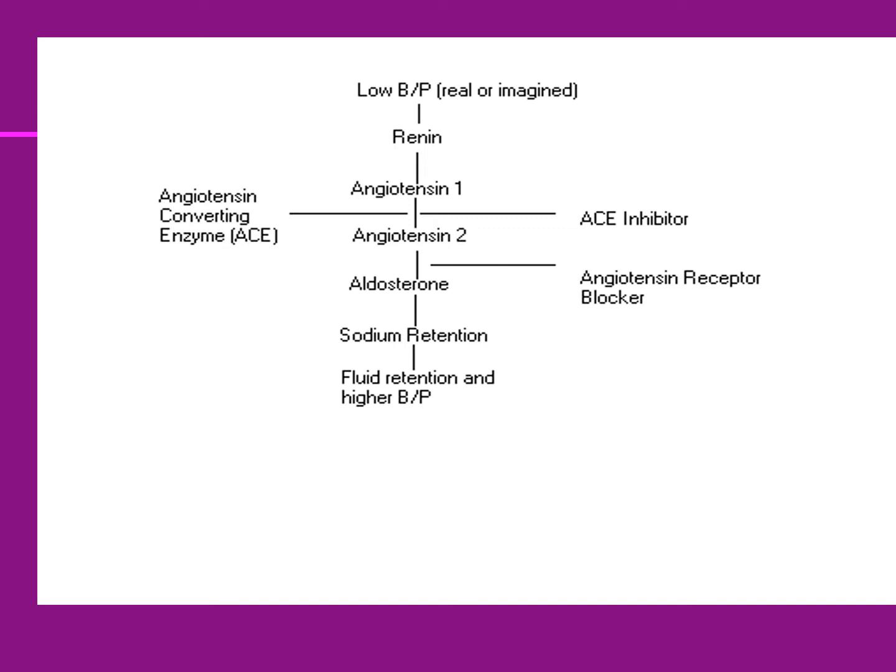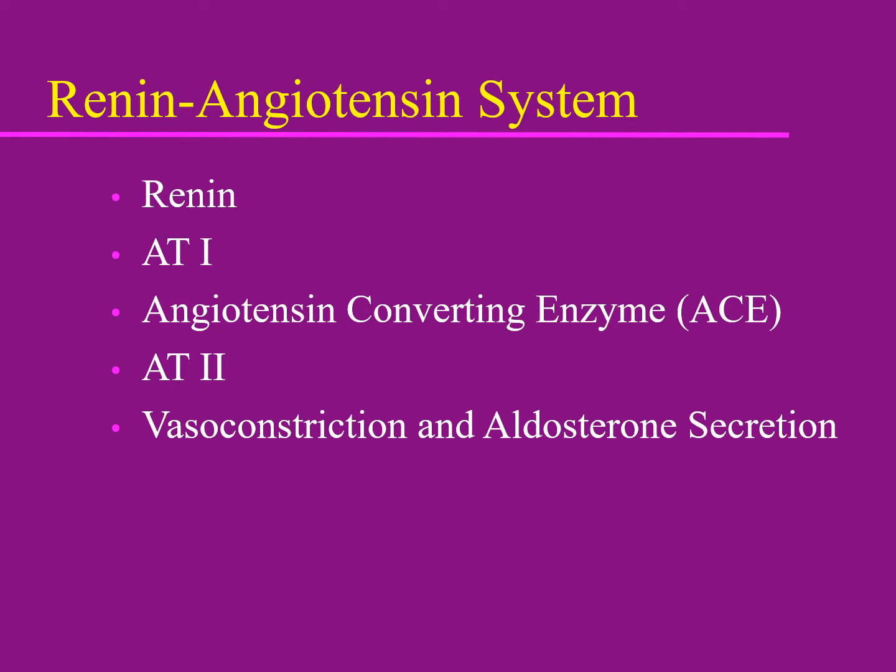Aldosterone blockers like spironolactone work at yet another point in the renin-angiotensin system. There is even a renin blocker, though it is very rarely used. Angiotensin II works directly on the periphery to cause vasoconstriction and to stimulate aldosterone secretion. Aldosterone's role is sodium retention — so if you vasoconstrict and retain sodium, blood pressure goes up; if you block that effect, blood pressure goes down.